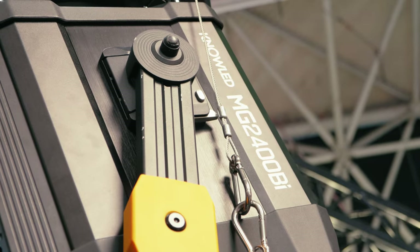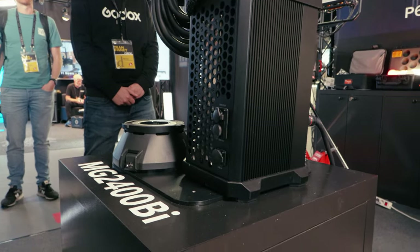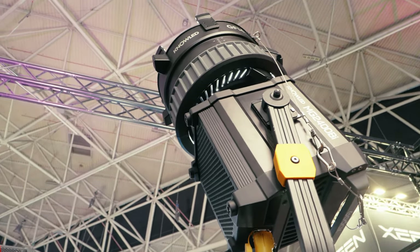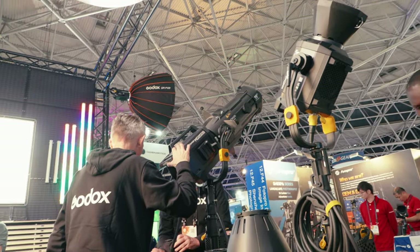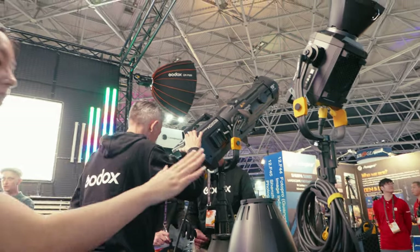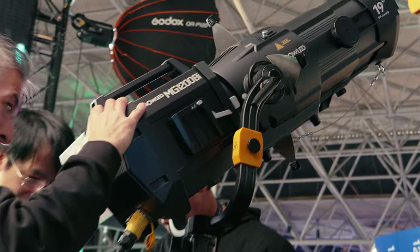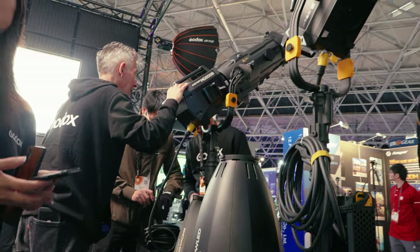I stopped by the Godox booth and they just released the 2400 Bi, which is actually a 2600-watt pulling fixture that is constant throughout the range from tungsten to daylight, putting out constant power. That was very interesting — they do not have a price for it yet. It's comparable to like a 4K power fixture, and it's mind-numbing how these LEDs are just getting bigger and stronger. You can take the spot fixtures, you can take those hyper intensifiers that could actually intensify the output of the beam.